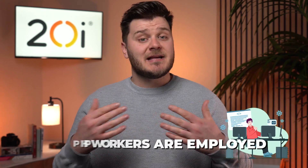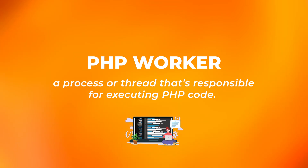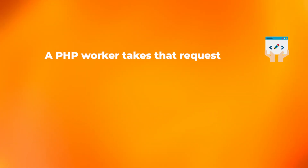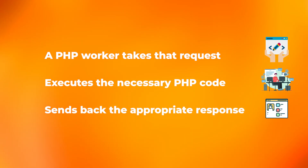What are PHP workers? PHP-based tasks can often be resource-intensive on a web server, especially for large or complex sites. To help prevent delays and handle multiple requests, PHP workers are employed. A PHP worker refers to a process or thread that's responsible for executing PHP code. When a request comes into a server to load a PHP page, a PHP worker takes that request, executes the necessary PHP code, and then sends back the appropriate response.